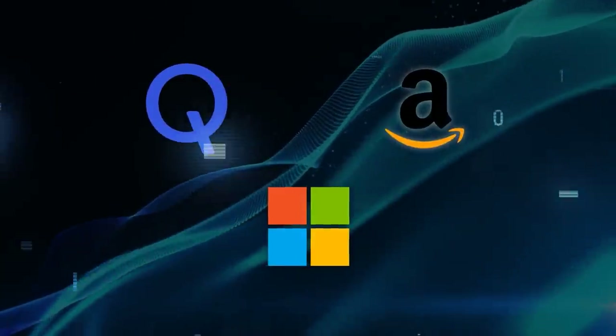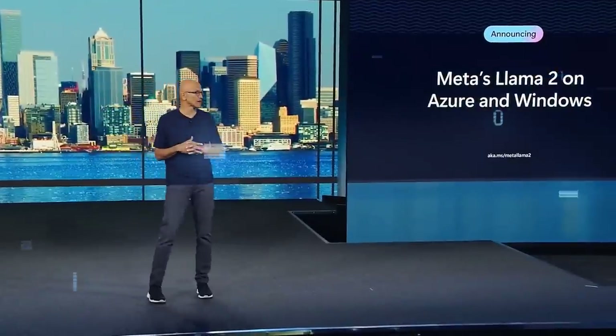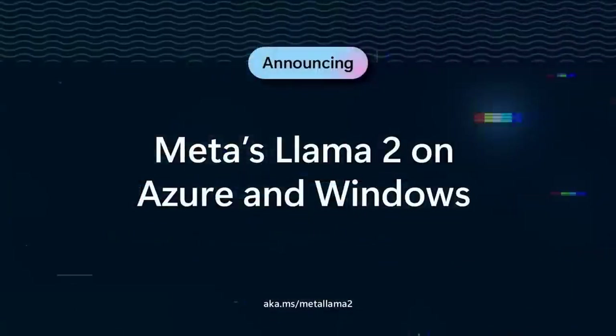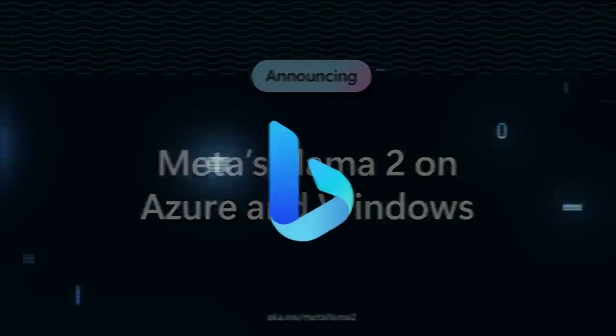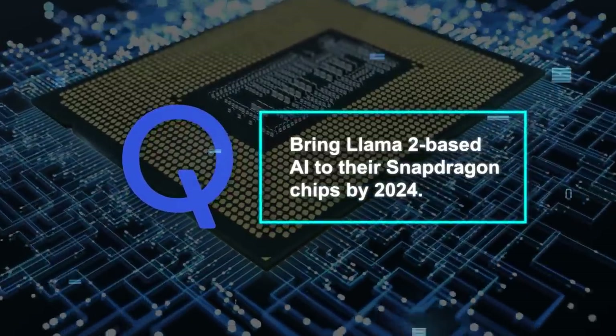Many tech giants, including Microsoft and Qualcomm, support and use Llama 2. Microsoft has integrated Llama 2 in its cloud platform Azure, Windows, and even in services like Bing Chat. Qualcomm plans to bring Llama 2-based AI to their Snapdragon chips by 2024.